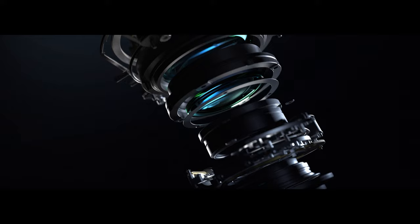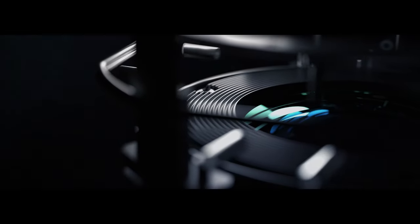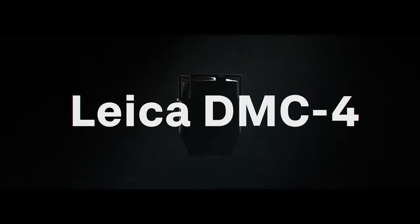When experience meets innovation, productivity excels. Introducing the Leica DMC4, the new, highly efficient airborne mapping solution.